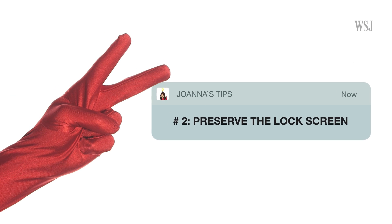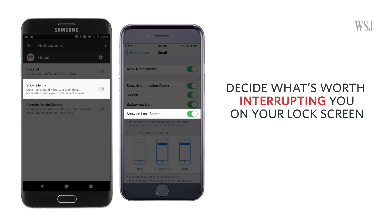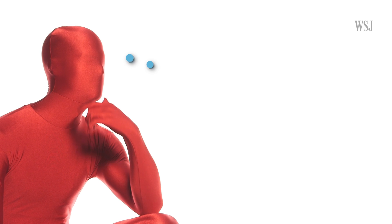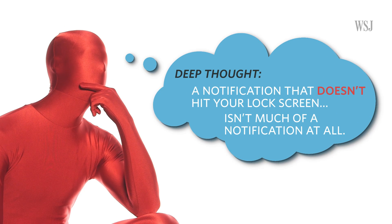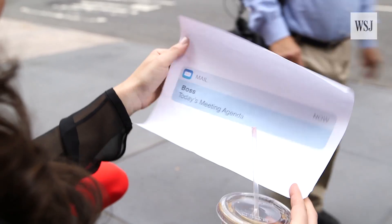Number two: preserve the lock screen. In the iOS and Android settings, you decide what's worth interrupting you on your lock screen. Deep thought — a notification that doesn't hit the lock screen isn't a notification at all. My lock screen, for example, is now only home to emails and chat messages.